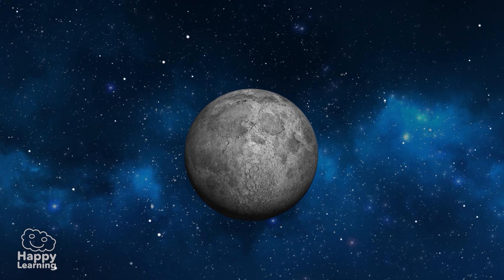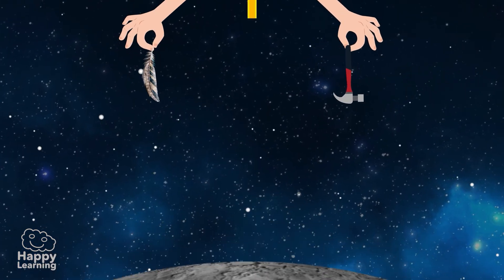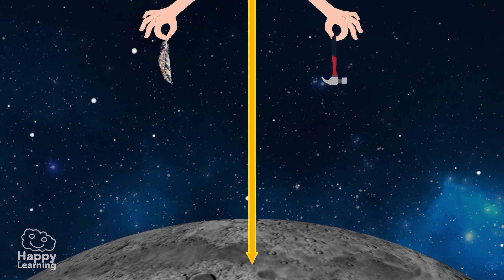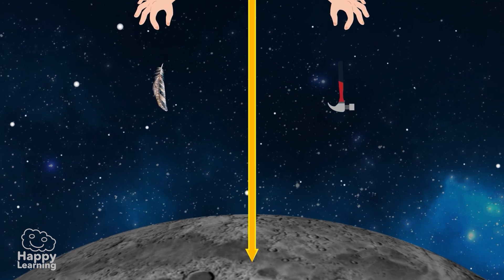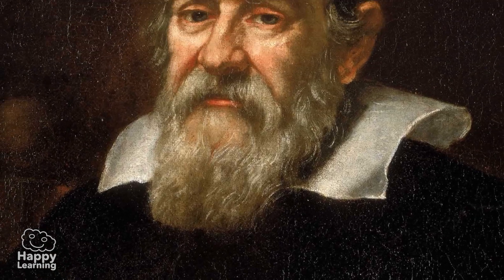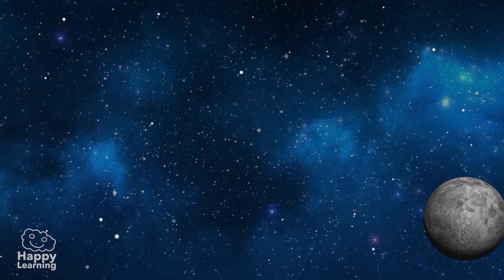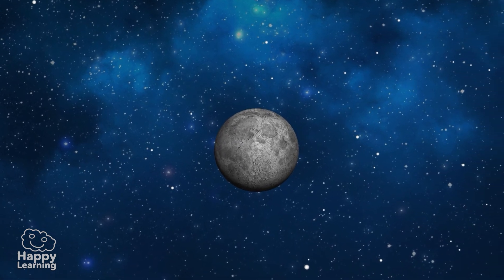Did you know that if you drop a hammer and a feather on the Moon from the same height, they will both land at the same time? As Galileo predicted more than four centuries ago, in an environment without air, like on the Moon, there is no resistance on objects.